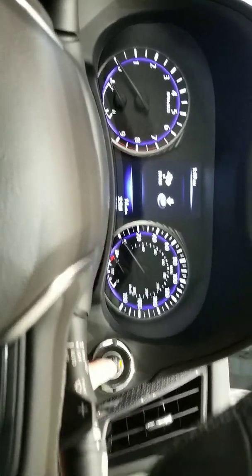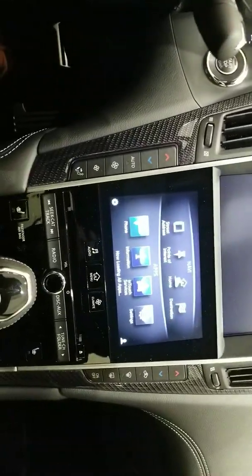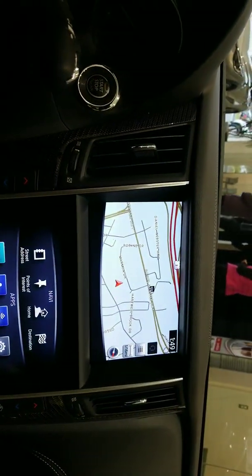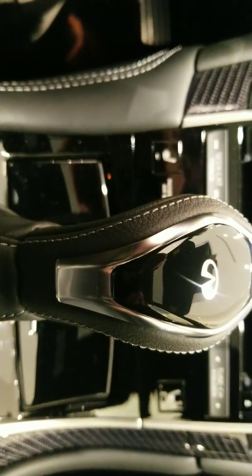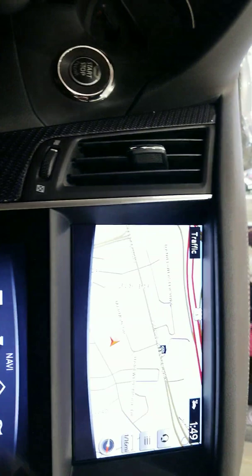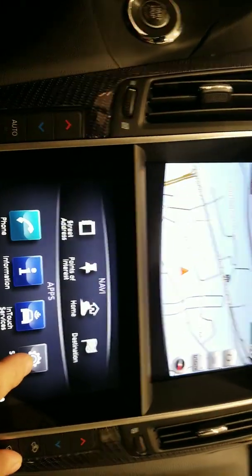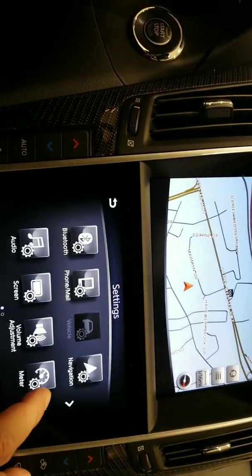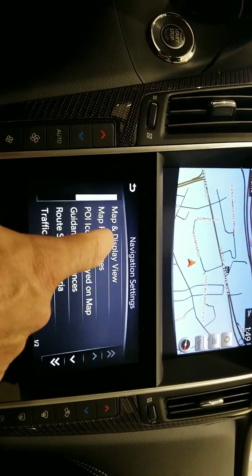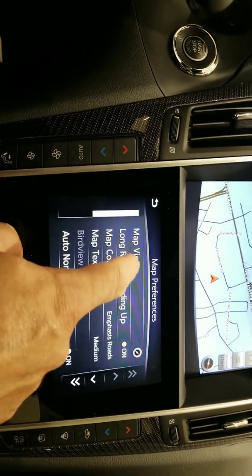Let me show you a couple other things with the screens. You're going to have all your apps down here, and then your navigation up top — that's going to pop up momentarily. You do have your heated seats down here as well. The nice thing about Infinity is you can adjust everything. I'll go down into settings and go to navigation, map preferences.